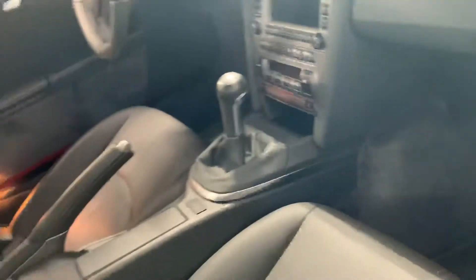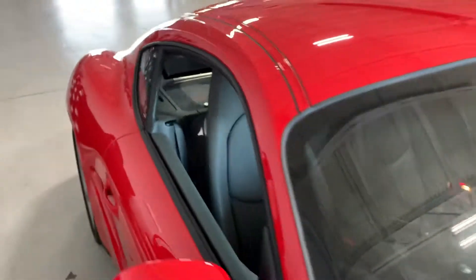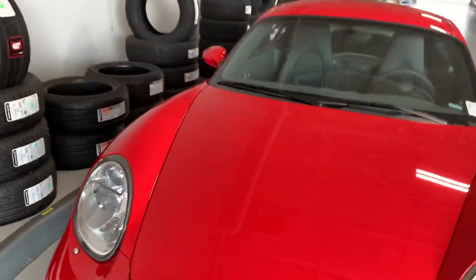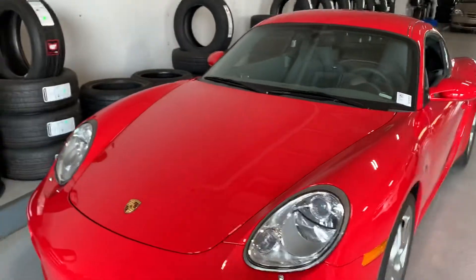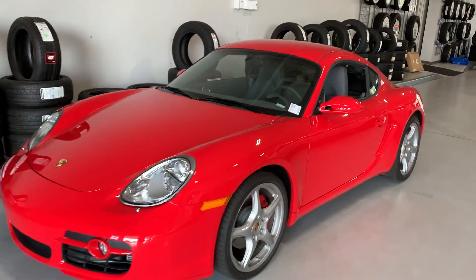Seats look great. Wonderful car. If there's anything I can try to answer for you or get any information on, I'd love to help out. If it looks like a car you're interested in and trying to make a deal on, let me know — I'm happy to help.